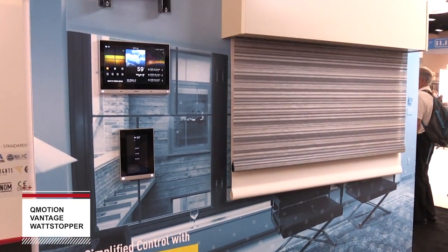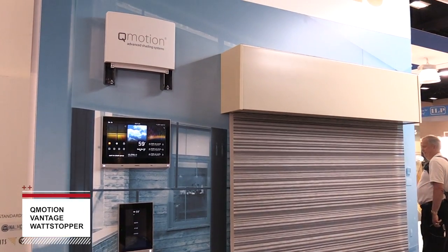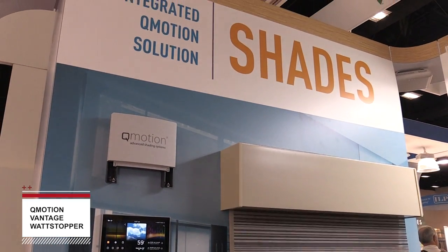QMotion Shades are very well received for residential and commercial applications. On the residential side, they're really desirable because they're easy to install, easy to spec, available in a wide range of colors, and very quiet.